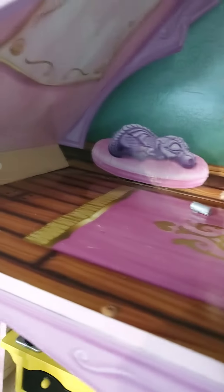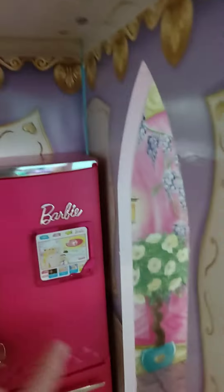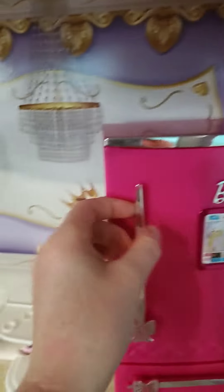Hey guys, what's up, welcome back to this channel! Today we're gonna be doing a Barbie house tour. The first room is a little bit crazy — I'm gonna start cleaning it. It's a dirty Barbie house, but then we have this bridge right here.